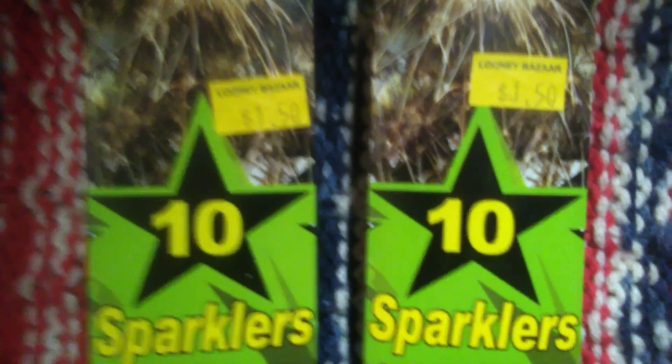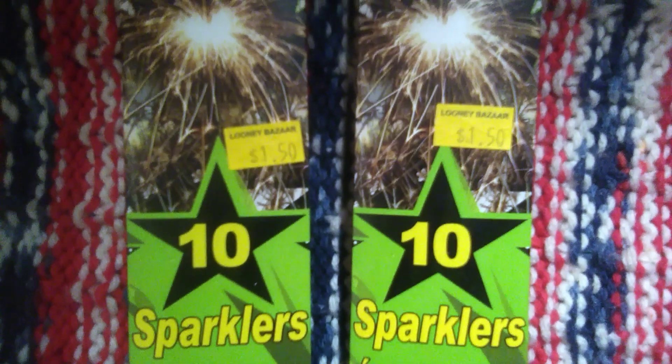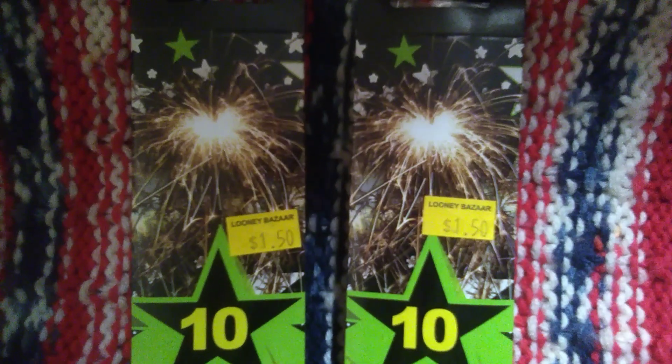And then I did get him two packages of sparklers. He has used sparklers in the past and he's okay with them. These are just the little small 7-inch ones — about two packs, 10 in each pack, and they're $1.50 at the Looney Bazaar.